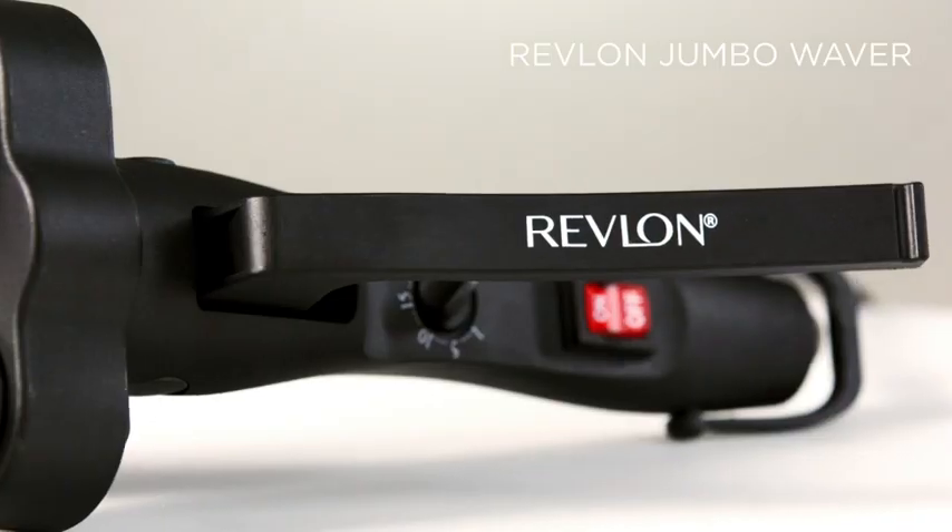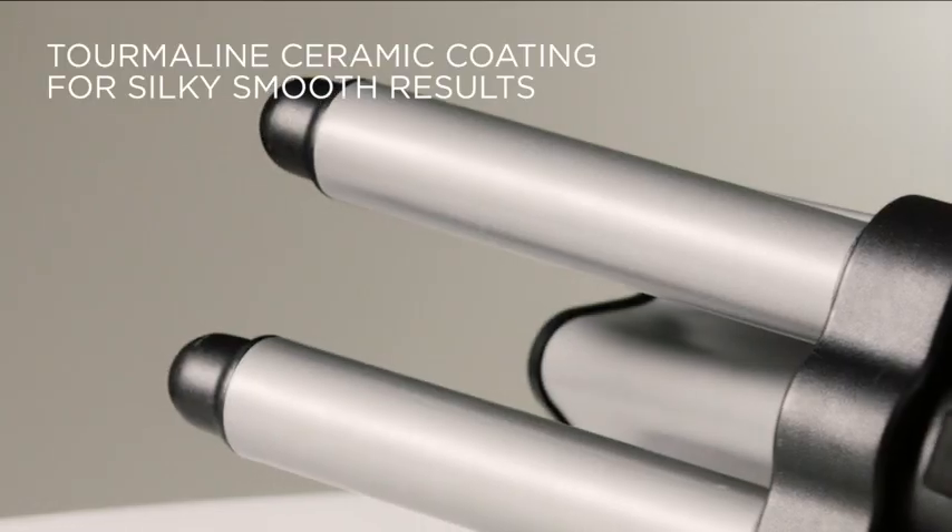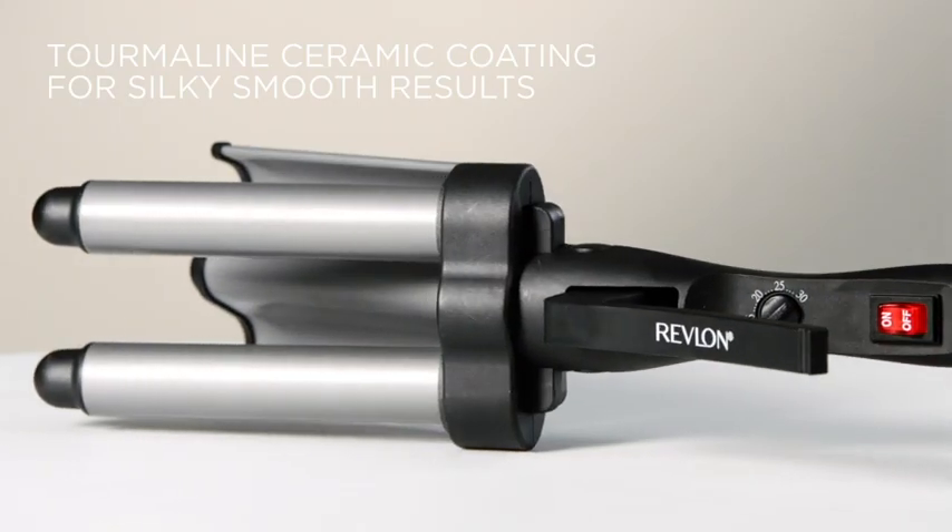Get enviable long-lasting waves with Revlon's Jumbo Waver, featuring tourmaline ceramic coating to create silky smooth results.